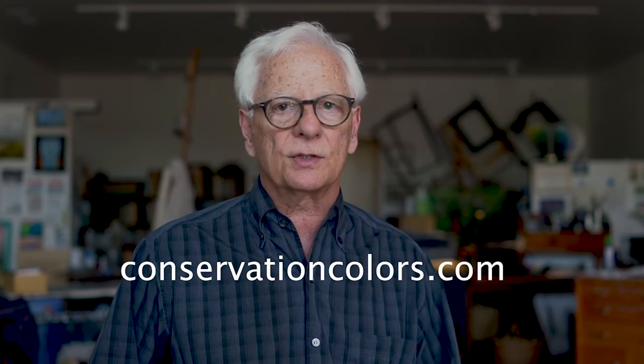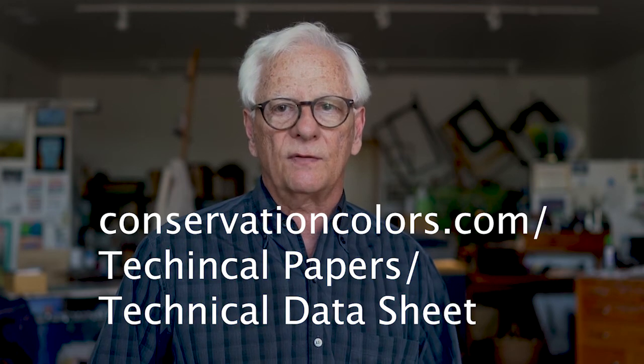For more information, please see our website ConservationColors.com or watch other videos in this series. For more technical information, see our technical data sheet, which is available on the website. Thank you.